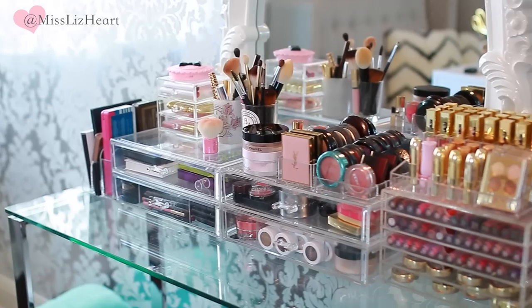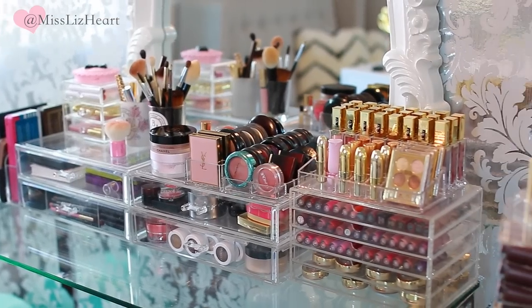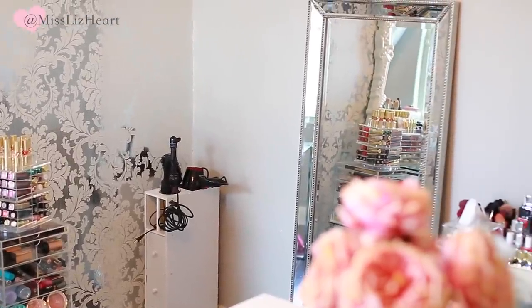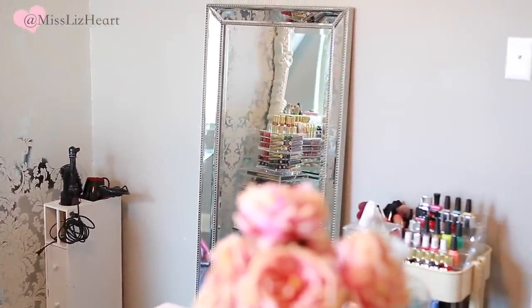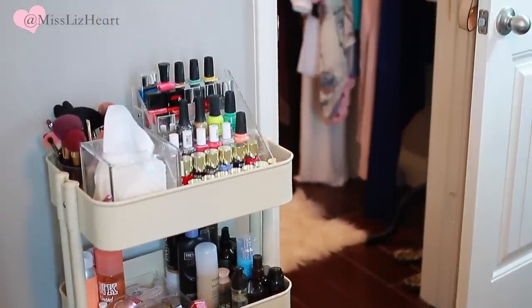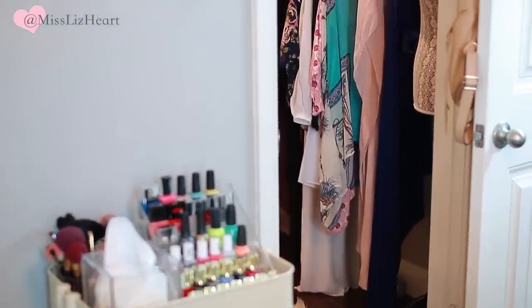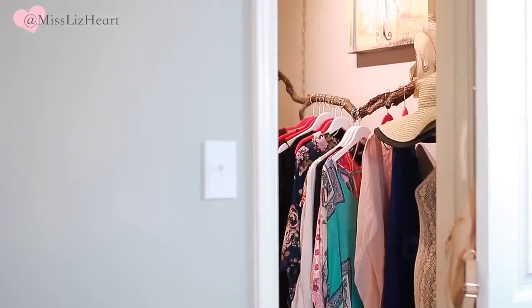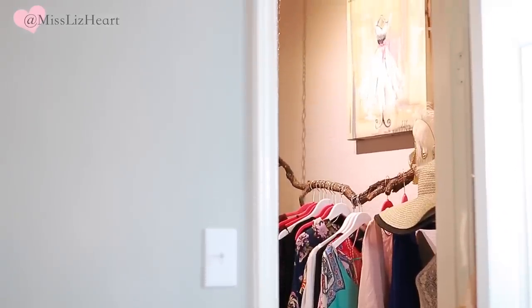I also have an entire video showing you my vanity and my makeup collection, so I'll leave that link down below as well. I have this hair tool organizer that I got off of eBay, and then this little rolling cart is from IKEA — I love it. You guys can see I took the door of my closet off because I did this DIY hanging rod, which I also have a video on.